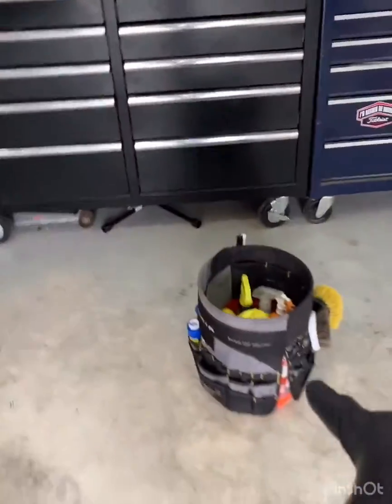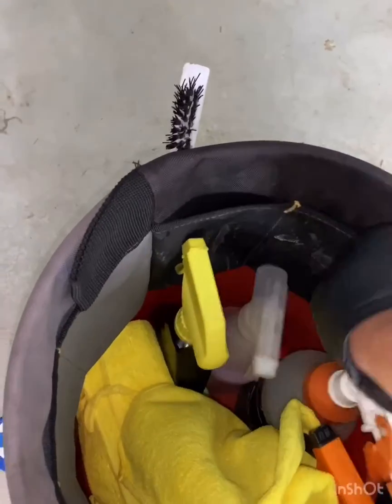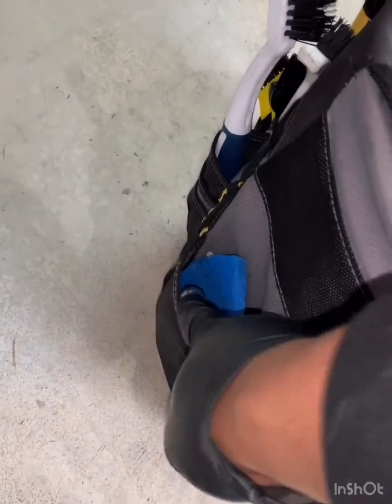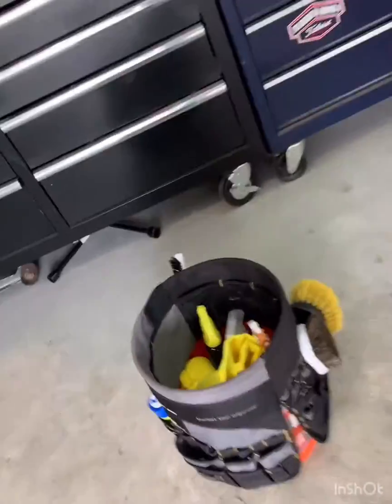Got my interior bucket packed up, ready to go. Speaking of the interior bucket, I got some solution in there — air freshener, some dressing, window cleaning, clean towels, more air freshener, scratch-free pad, more air freshener. Variety of brushes on the side. That's all of my basics for my interior detail.